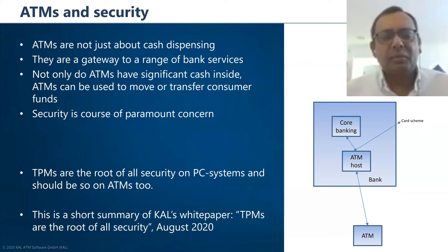ATMs are not just about cash dispensing — they are a gateway to a range of bank services. Not only do ATMs have lots of cash inside, they are also the means by which you can move and transfer funds. So the risk if an ATM gets attacked is not just about the cash inside the safe, but also what transfers and movements might be initiated using the ATM, since it is connected to an ATM host and can instruct the host to do things.